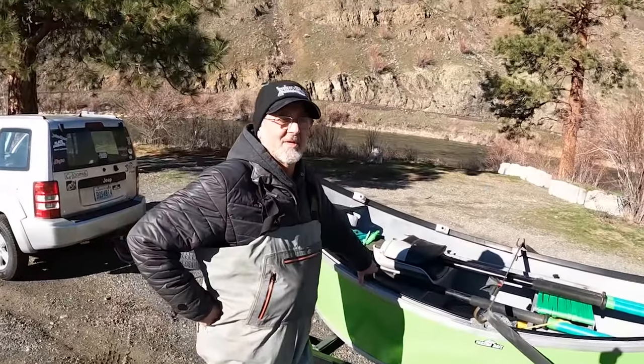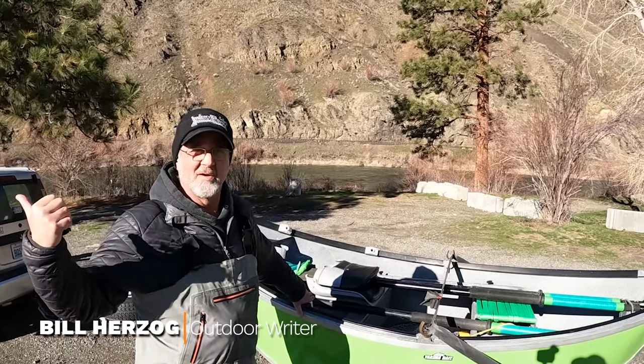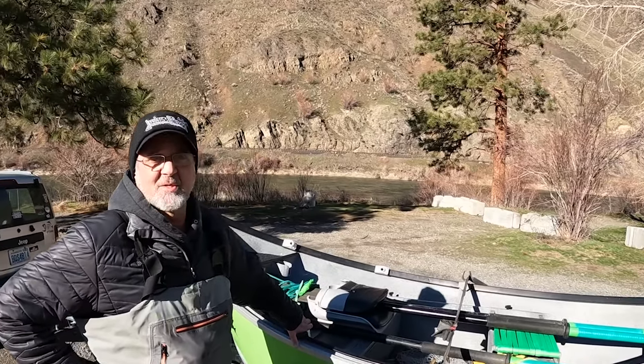Welcome back to Salmon Trout Steelheader. Really excited today — going to do some trout fishing with my buddy Bill Herzog. Haven't fished with him in a long time. Made a long ride up from Portland here to eastern Washington and really looking forward to it. Welcome to the Yakima River. This is my backyard. I live about a nine iron downstream from here and we're going to do some trout fishing today.